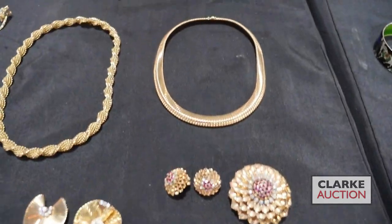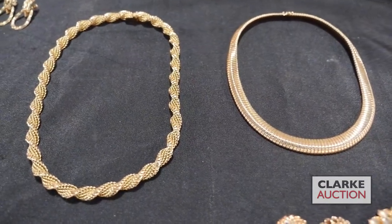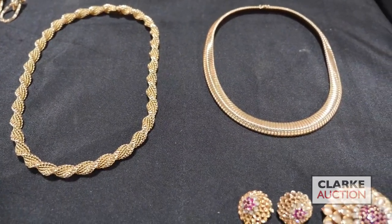14 carat gold Toba style necklace, continental 18 carat gold necklace — just nice statement pieces.